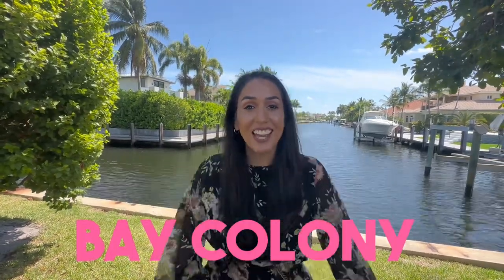The next best gated community in Fort Lauderdale that we are going to go inside of is Bay Colony. Let's go.